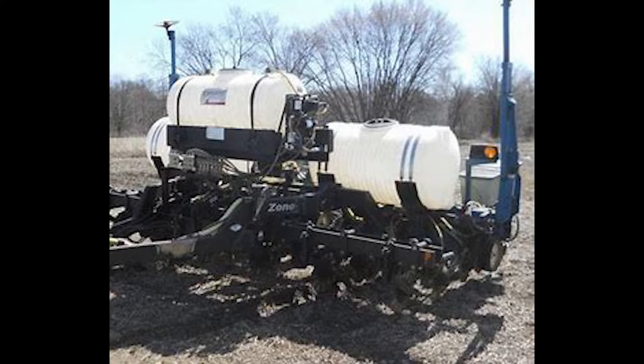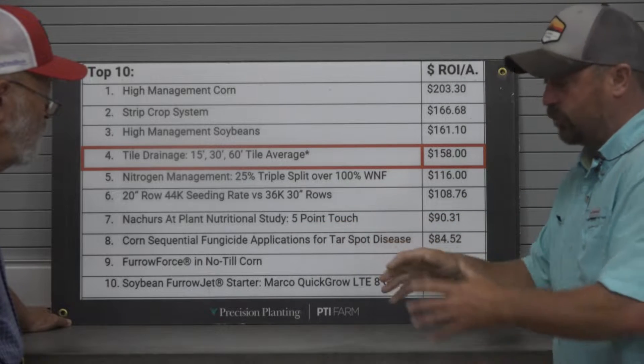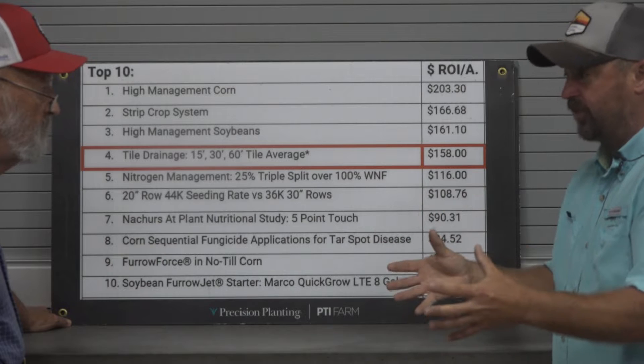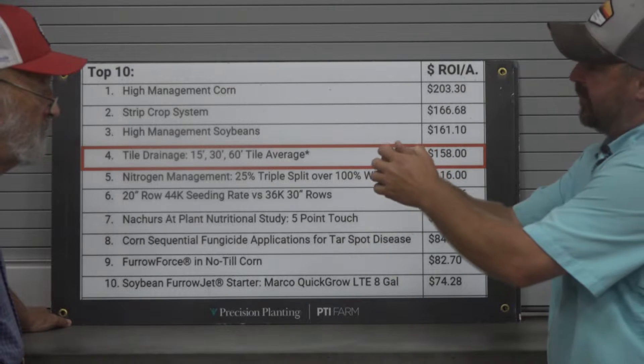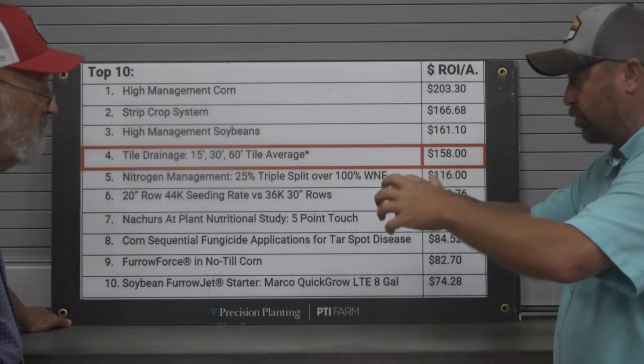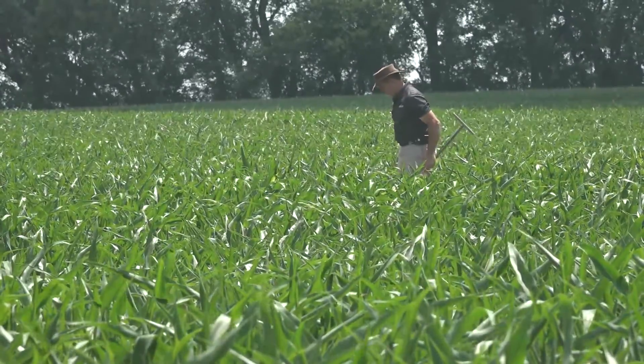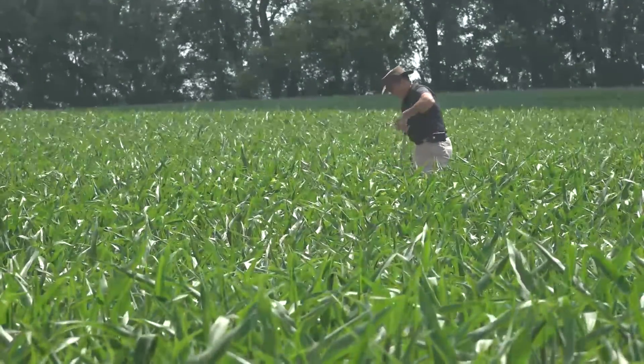There are different planter-applied applications. We have three tanks and pumps on our planter to put liquid nutrition on — that's kind of where this five-point touch comes in. We surround the seed we're planting in the trench with nutrition, so as that seed germinates and the root system starts growing, we've got new layers of nutrition as it's maturing. It just sets up a great foundation for high yield.